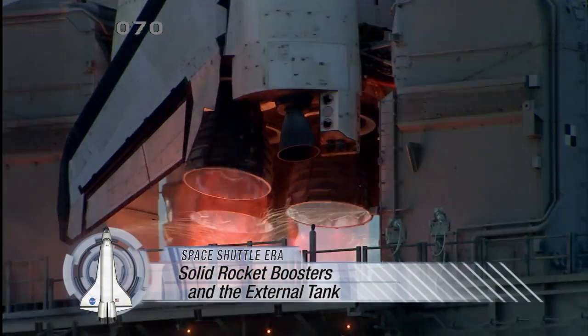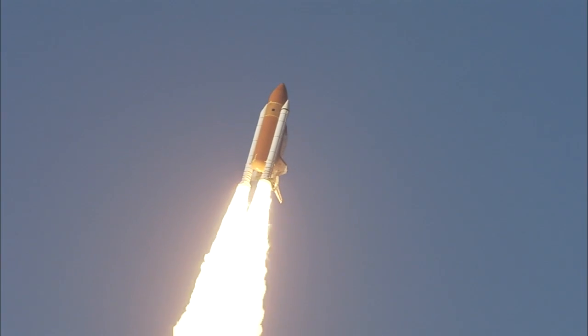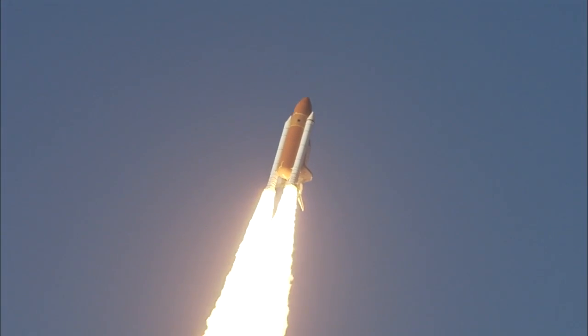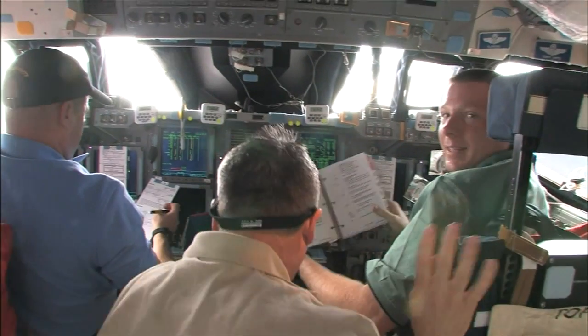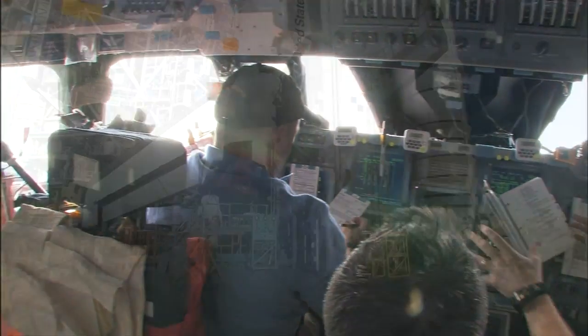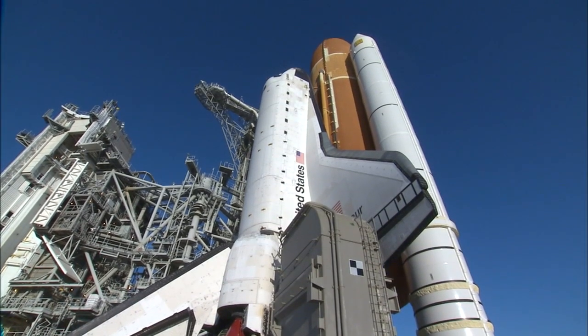Millions of people watched the roaring engines and thundering rush of fire and twin pillars of smoke that make up the unique signature of a space shuttle launch. They saw four large machines work together precisely to send astronauts, satellites, observatories and space station segments into orbit. The four elements, when combined ahead of launch, were called a shuttle stack.